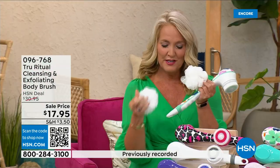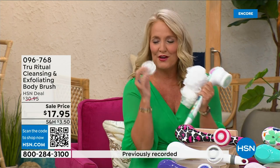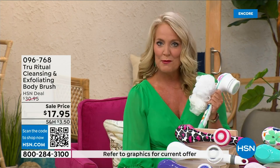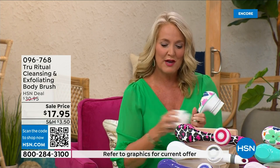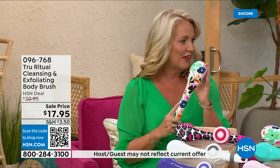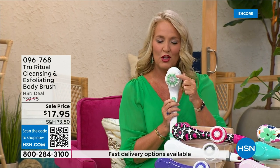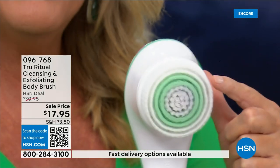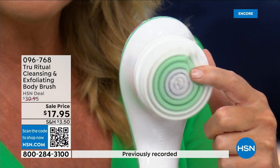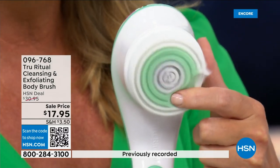You're going to get two of the loofahs, one scrubby, and a callus remover, plus the brush head. There are two different speeds — a lower speed and a higher speed. If you push too hard it will actually stop. You can see how nice and fluffy that is — it's going to exfoliate away all of those dead skin cells.